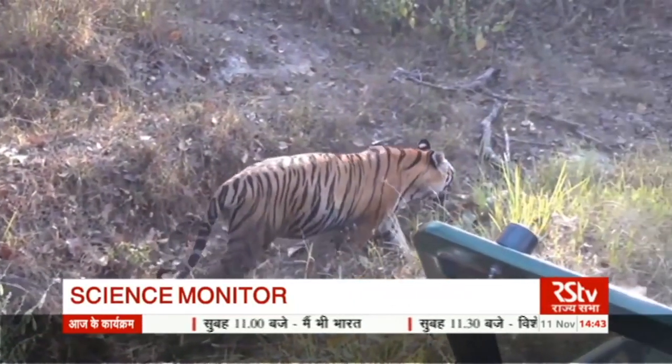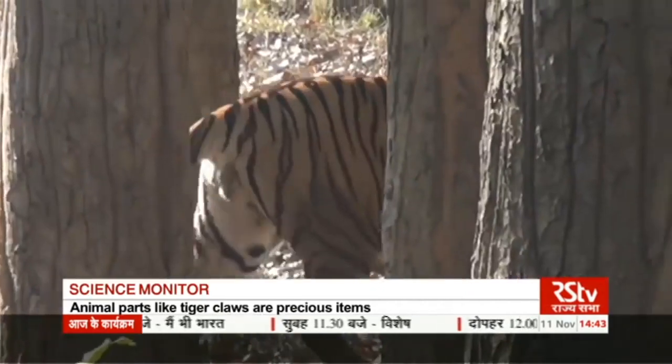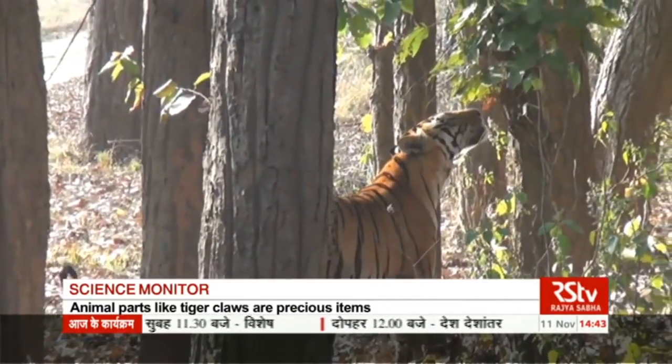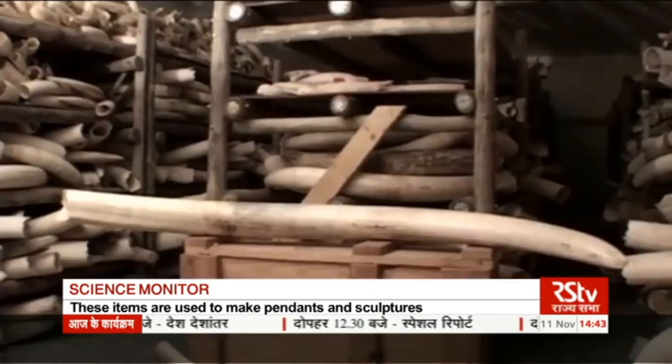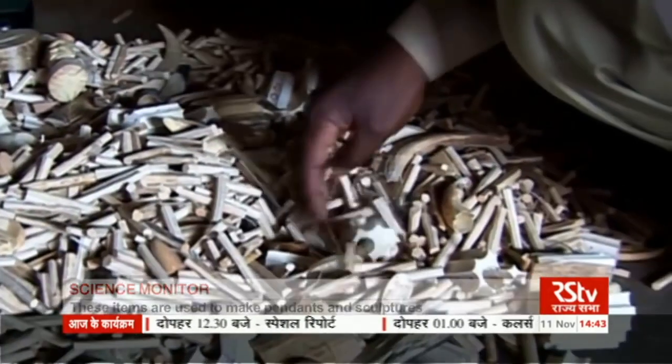The intense surveillance and tight vigil by wildlife enforcement agencies aims to prevent their illegal trade. To circumvent this, traders try to sell fake wildlife items in the international market.